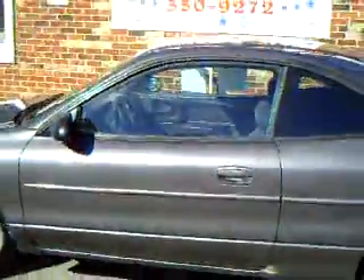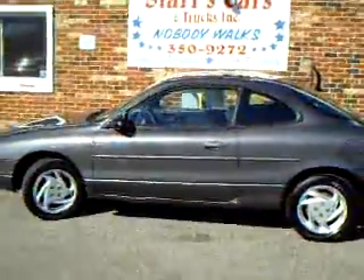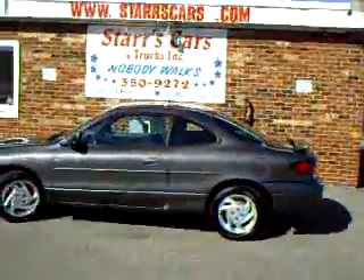Again, great on gas, back and forth to school. Please see more pictures at www.starscars.com.